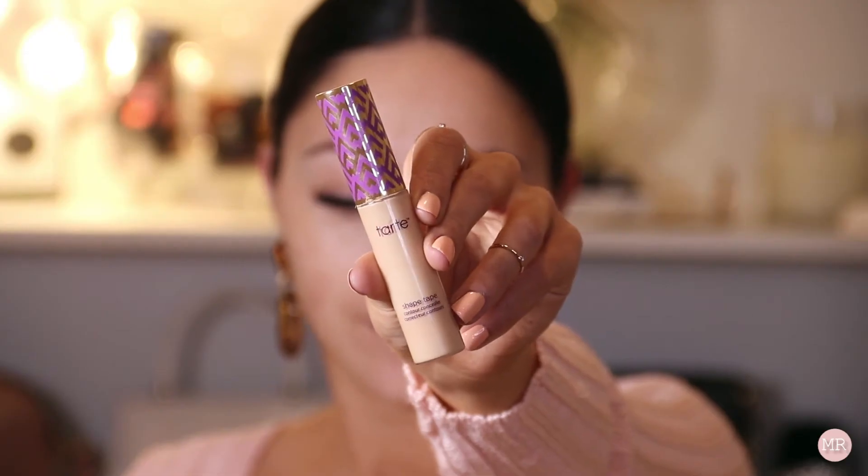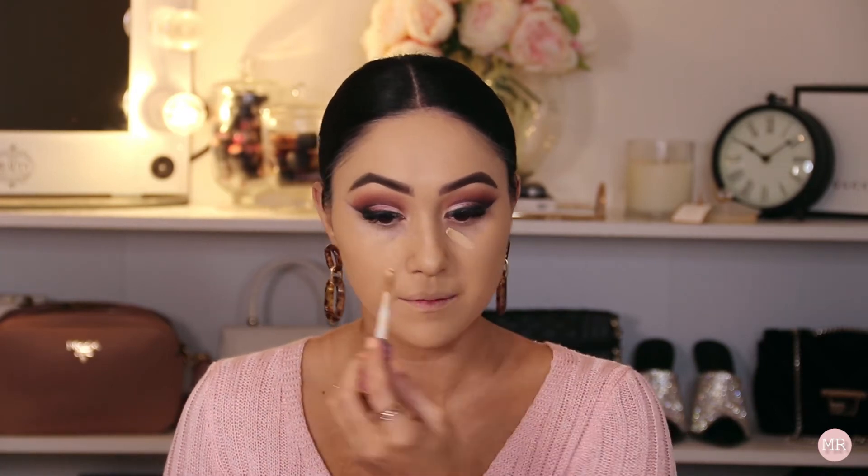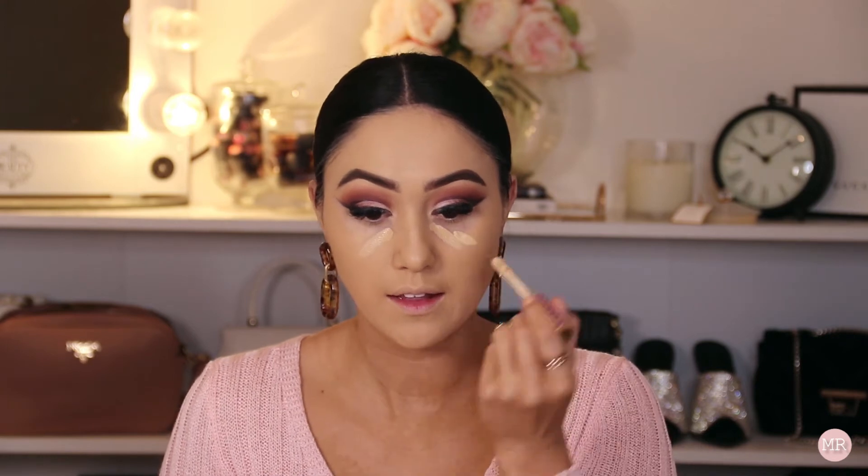Now I'm going to use my Tarte Shape Tape Concealer in the shade Light Medium. I'm also going to put a tiny bit of the Light Neutral in as well, just to kind of lighten it a little bit.